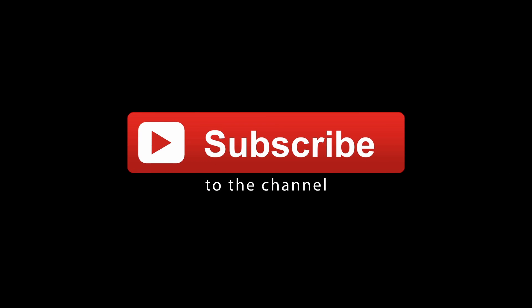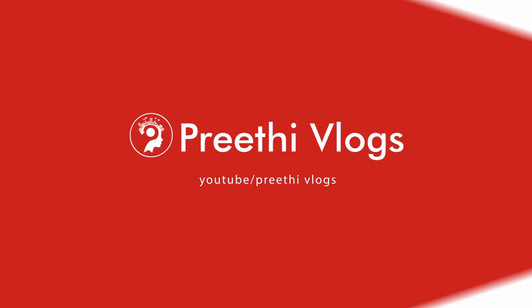You can also visit Marakam for this offer. If you like this video, Kandipa — share it with your friends and family. Subscribe to Prithi Vlogs. Thank you. Bye bye.